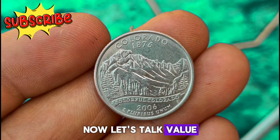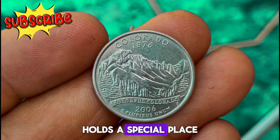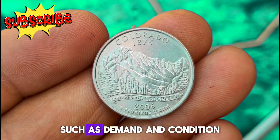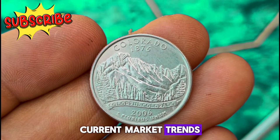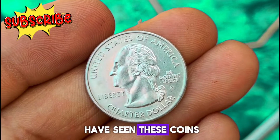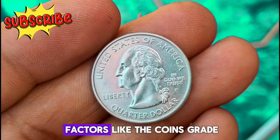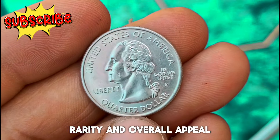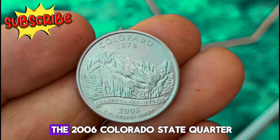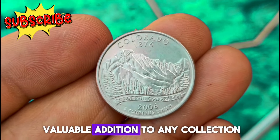The 2006 Colorado state quarter in uncirculated condition with the P Mint Mark holds a special place in the hearts of collectors. While values can fluctuate based on various factors such as demand and condition, current market trends indicate this coin commands a respectable value. Recent sales and auctions have seen these coins fetching notable prices depending on factors like the coin's grade, rarity, and overall appeal — making it a valuable addition to any collection.